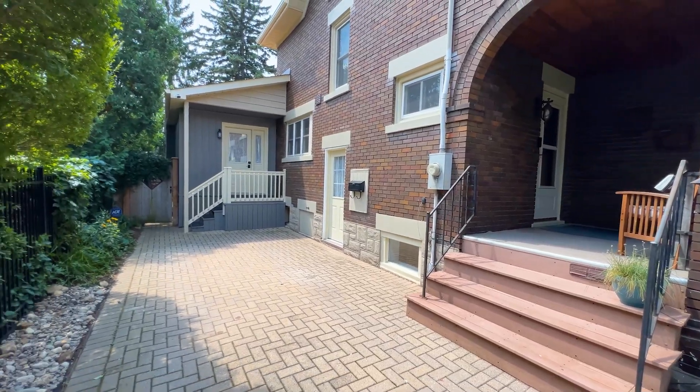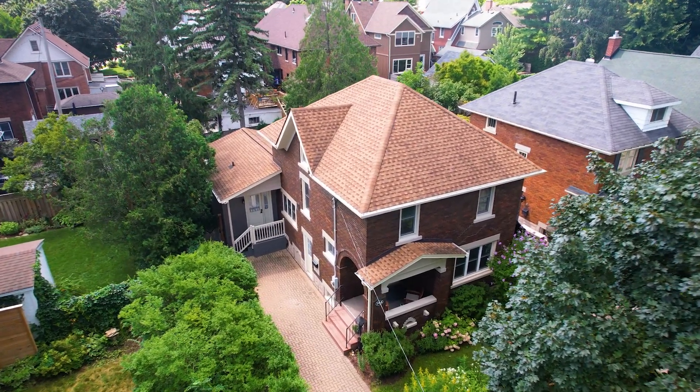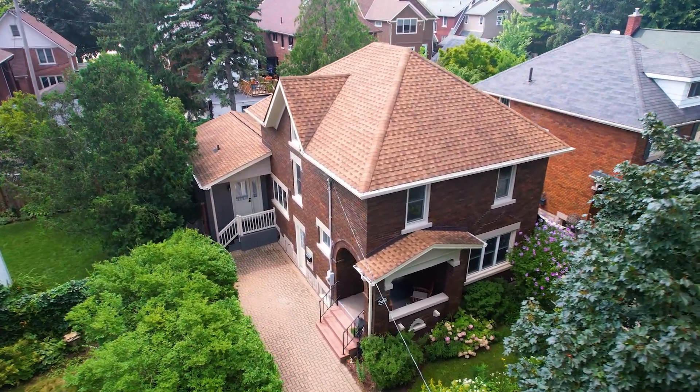So what do you think? Could this be your next KW home? Book your showing today to find out. For more information, visit 785belmont.ca.